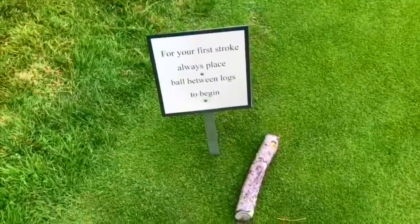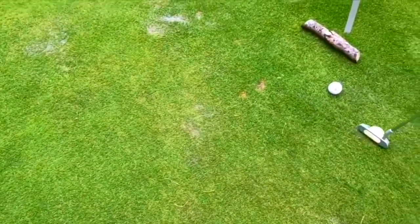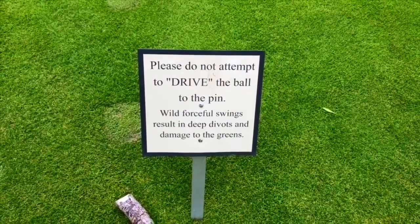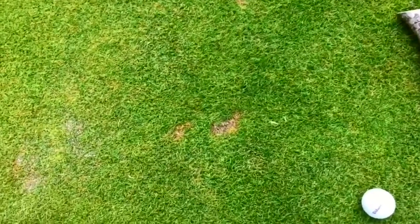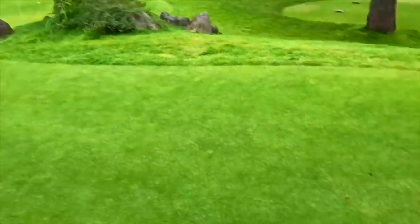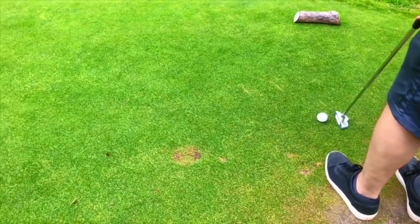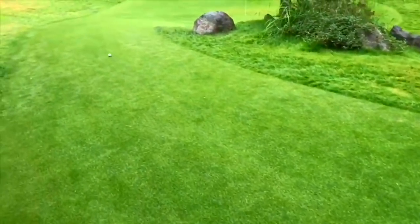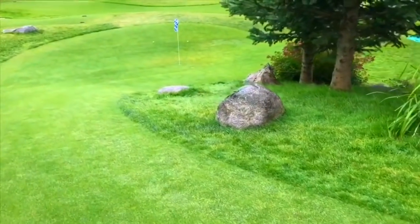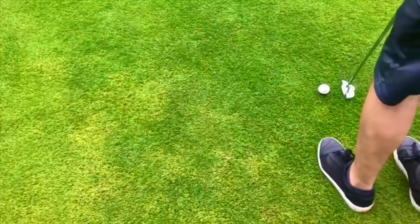The sign says: for your first stroke, always place the ball between the logs to begin. The second sign says: please do not attempt to drive the ball to the pin — it can create divots in the grass. Before we hit the ball we always see what's up ahead. Is there a hill? Is there a bump? And where's the flag? Usually the person farthest from the hole gets to hit first, but our balls are so close together that I will go second.